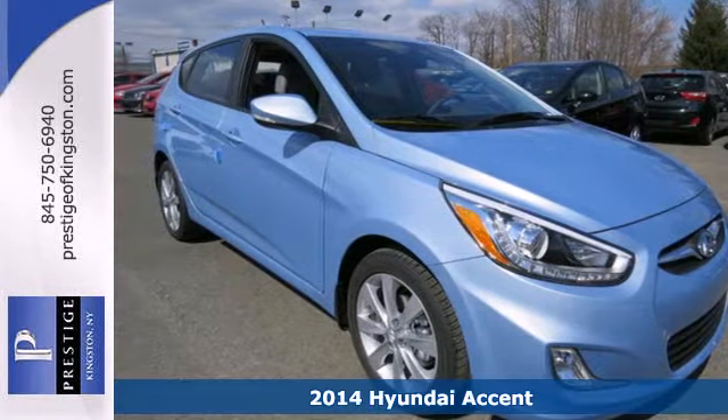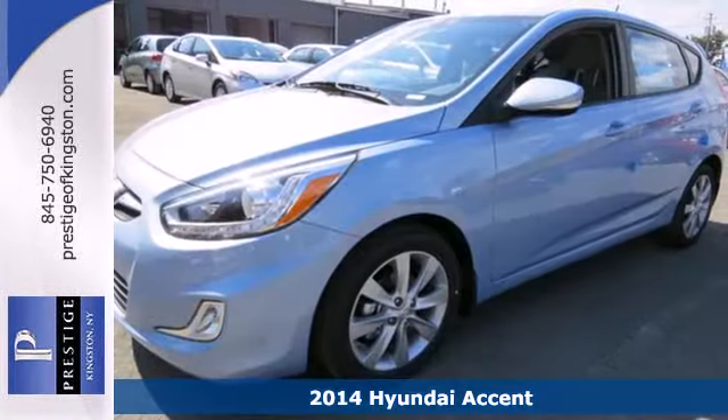It's a 2014 Hyundai Accent. Save on gas in this versatile compact.